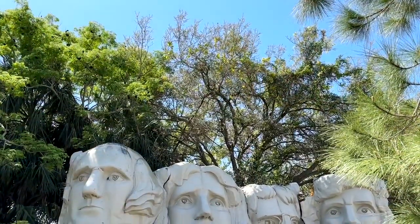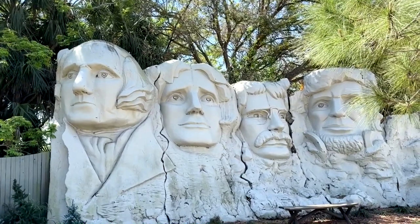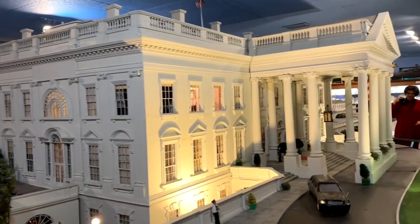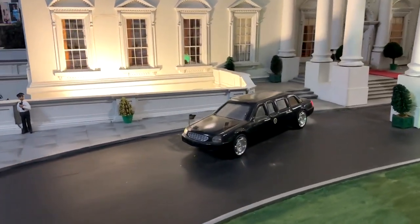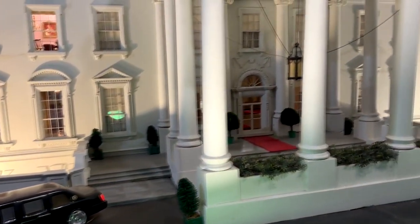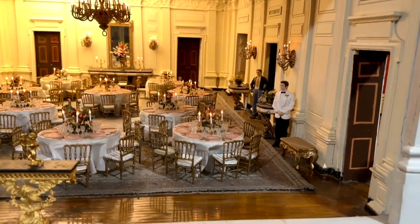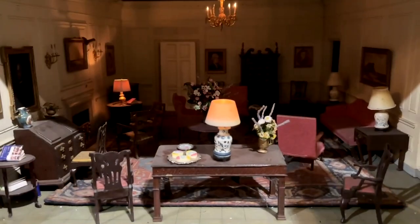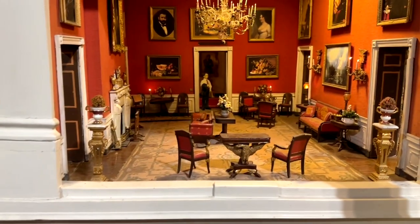This particular video is going to be specifically about this amazing White House miniature they have inside. This thing has traveled the world and it is so detailed and amazing — you could just look at it for a long, long time and admire all the details and the work that went into this. A guy named John Zweifel put this together, and it's worth going to this attraction just to see the miniature of the White House.